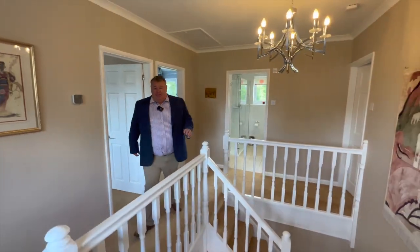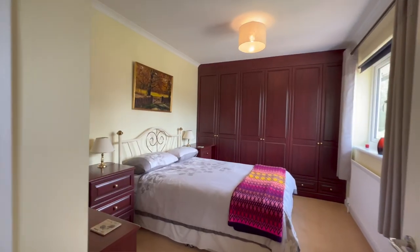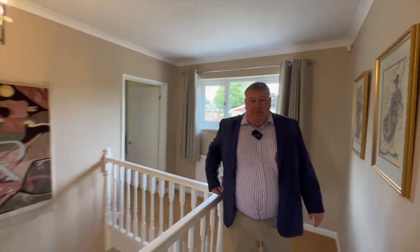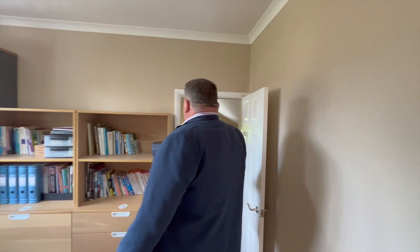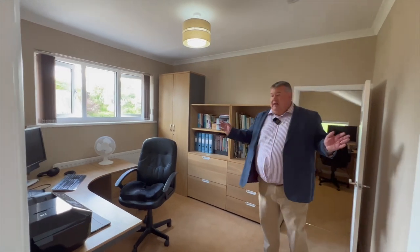So here we come up onto our landing — again really light and bright, with a nice galleried landing as well. We come through here into bedroom four: a really good sized double with built-in wardrobes, nice and bright. Come back across to our landing and then we come into another huge room, currently being used as two offices by people working from home. If you wanted to, you could put a stud wall here and create an extra bedroom — two singles — making it a five-bed. So you have got that option.